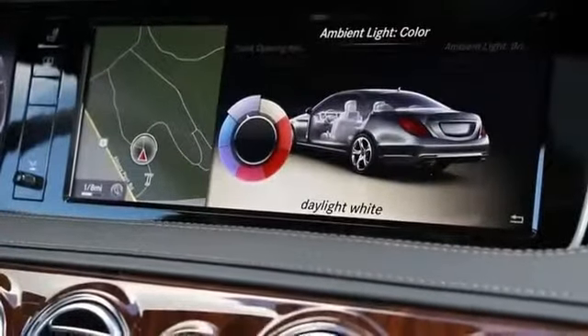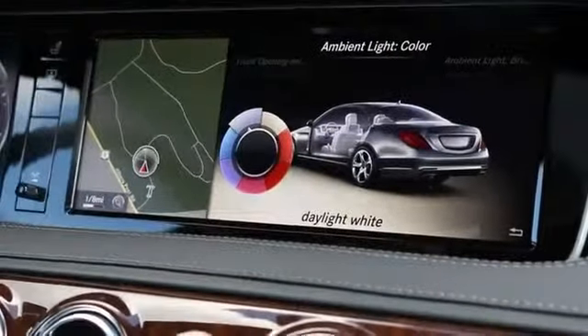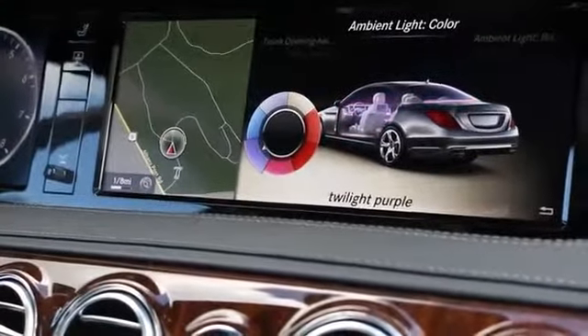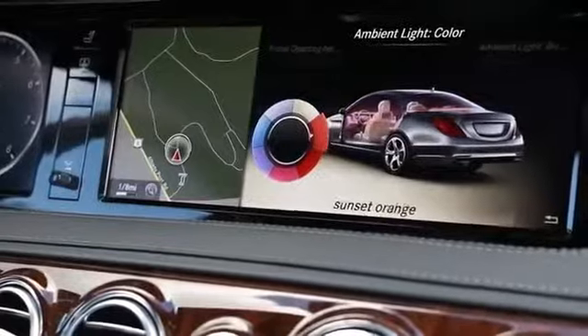Ambient lighting in this vehicle is another component which you can choose from seven different settings to set the mood in the cabin of the vehicle.